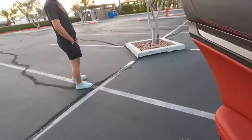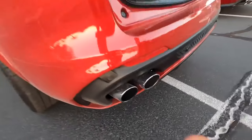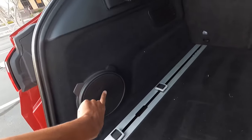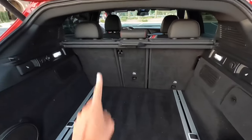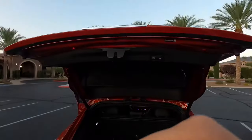There's a bunch of trunk space — speaker right here, LED light, 12 volt. This is how you fold down the seats — looks like a 40/20/40 split seat. And there's a power liftgate.